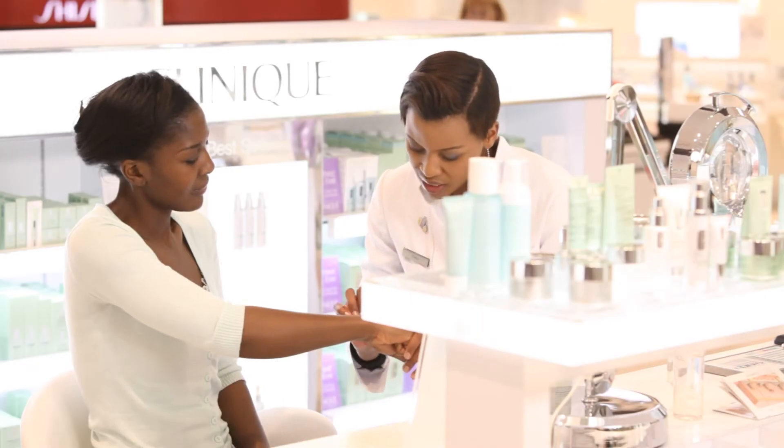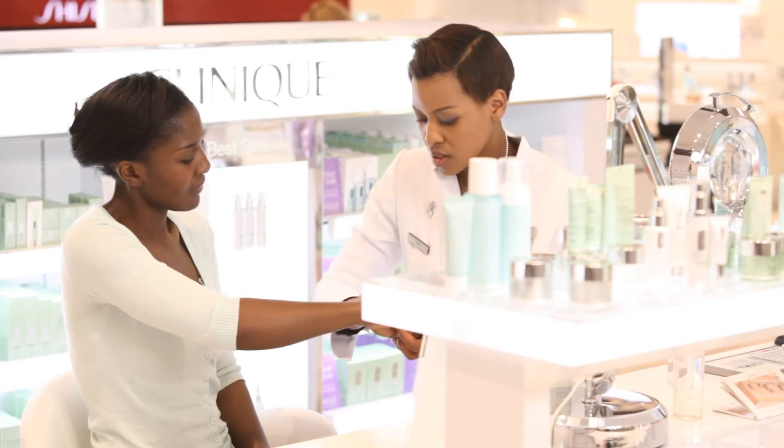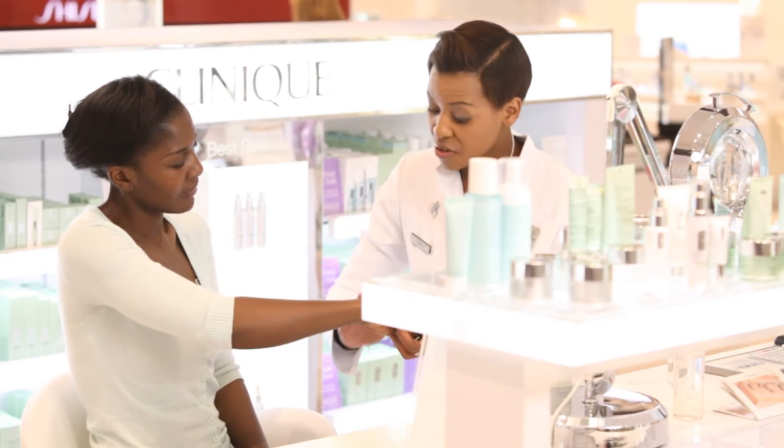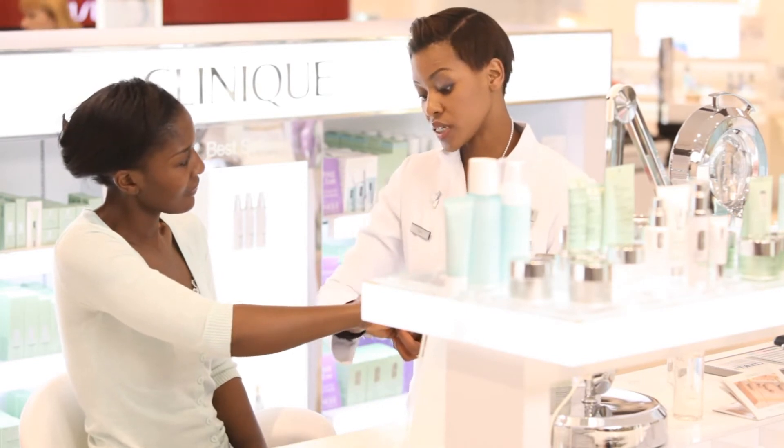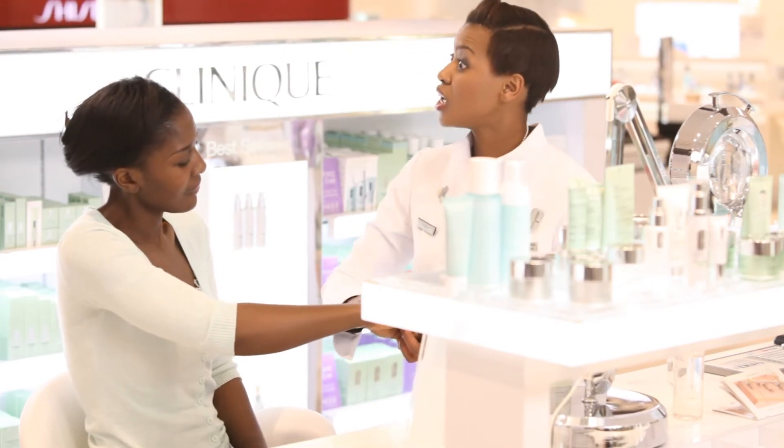And immediately after that, you would then replenish any lost moisture by using the Dramatically Different Moisturizing Gel. The Dramatically Different Moisturizing Gel leaves a shine-free effect on the surface of the skin, and that you would appreciate as an oily skin because it's not going to make your skin look greasy.